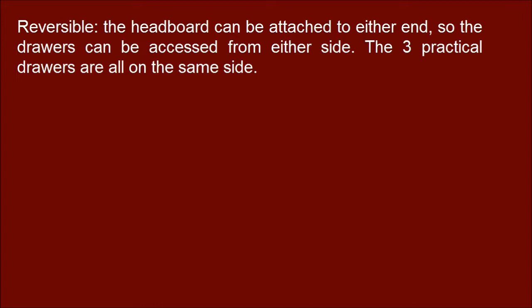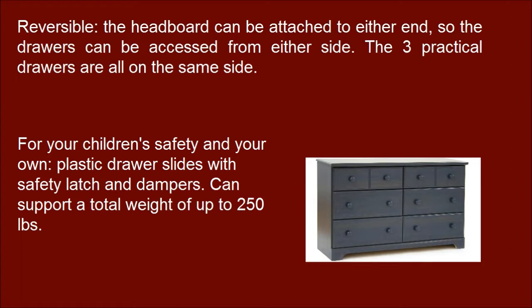The three practical drawers are all on the same side. For your children's safety and your own, it features plastic drawer slides with safety latch and dampers.